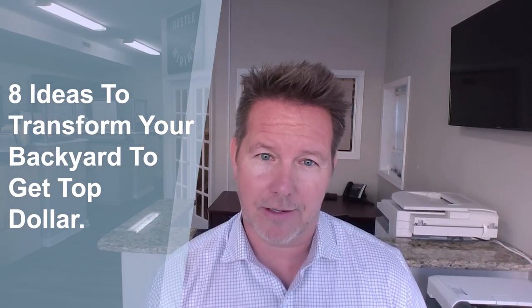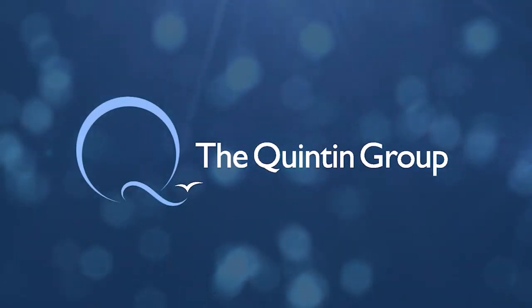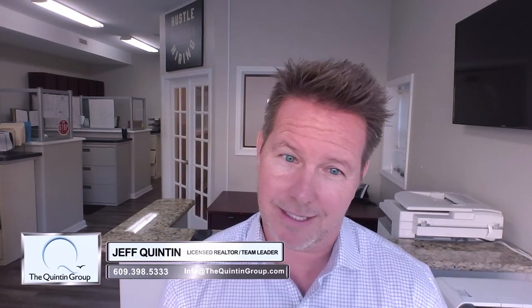Eight ideas to transform your backyard to get absolute top dollar. Welcome back to thequintongroup.tv. I'm your host Jeff Quinton. Today we're going to talk about, which is one of my favorite topics, your backyard — how can we transform it? Here are eight things you could do to get absolute top dollar. I'm in and out of homes all the time, including some incredible luxury homes, to see what's hot, what's not, and what's happening in backyards. So here are a few things to consider if you're looking to transform your backyard, get the highest value, and add value to your home.